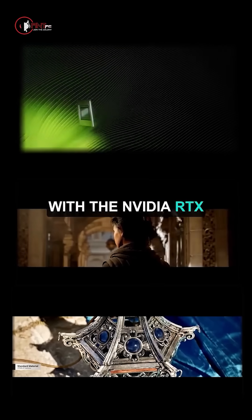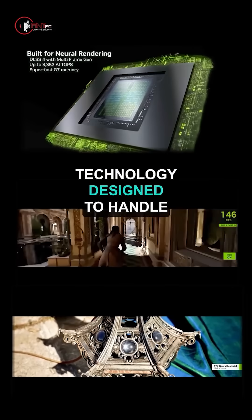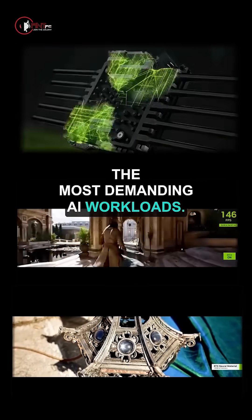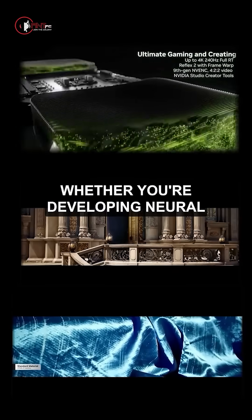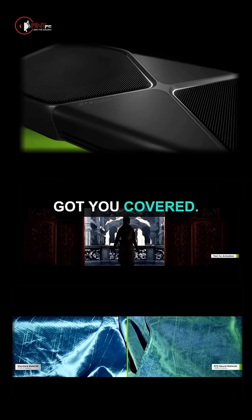With the NVIDIA RTX 5000 Series GPU, you'll get cutting-edge technology designed to handle the most demanding AI workloads. Whether you're developing neural networks, training models, or running simulations, this workstation has got you covered.